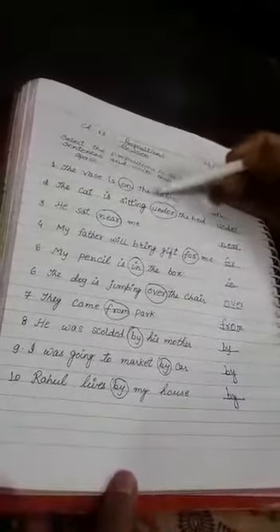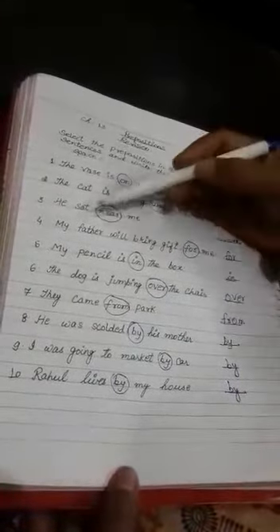Let me repeat all the sentences. The vase is on the table. The cat is sitting under the bed. He sat near me. My father will bring a gift for me. My pencil is in the box. The dog is jumping over the chair. They came from the park. He was scolded by his mother — by. I was going to the market by car — by. Rahul lives by my house — by.